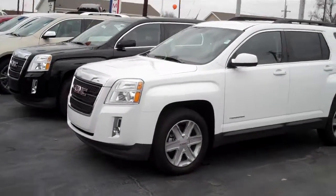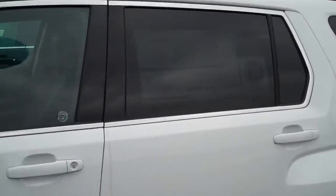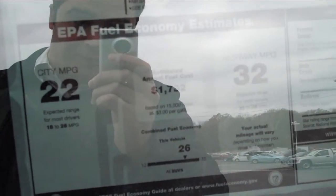What I've put together here for you is a quick video. I wanted to show you a couple of our GMC Terrains. The first vehicle I'm about to show you is an SLT1. You're going to get the great fuel economy — 32 miles per gallon with this vehicle.